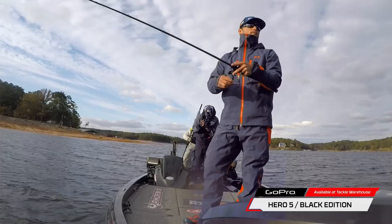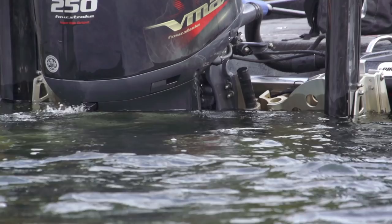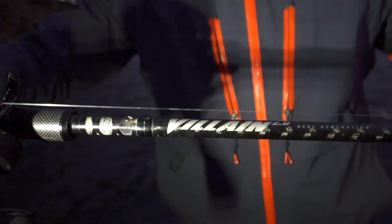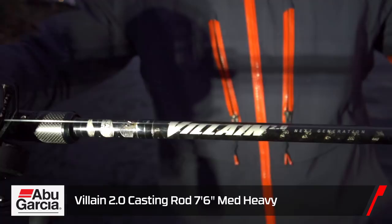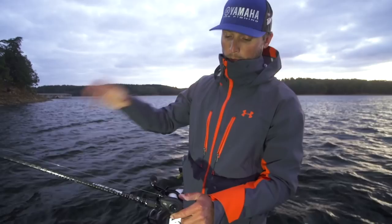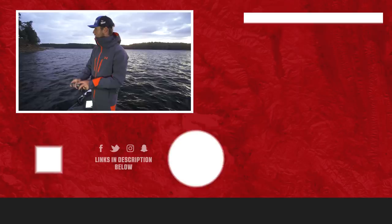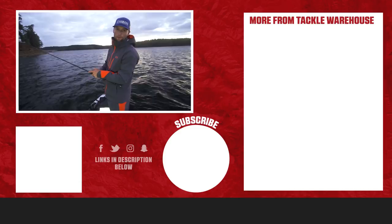It's getting late — I wish I could stay out here and throw the rig, but we're getting cold and it's about time to go in. Today I threw the three-and-a-half inch Grass Pig, a seven-six medium-heavy Villain 2.0, 17-pound Trilene 100% fluorocarbon, and the new Revo X — a 9:1 reel that threw this rig awesome all day. Seven-three-to-one fast gear ratio is what we used. Appreciate you tuning in to this week's vlog. Don't forget to like, share, and tag a friend for this week's gear giveaway — Abu and Berkeley are sponsoring it. We've got a couple more casts and then we're headed back to the ramp. See you guys next time.